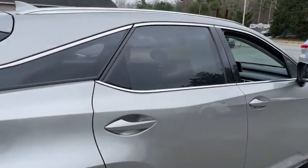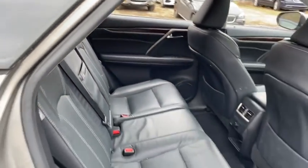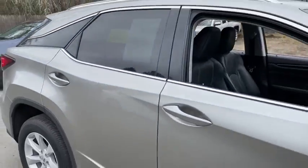Power windows, trip computer, remote power door locks, compass, heated front seats, fog lamps, airbags, and speed proportional power steering.